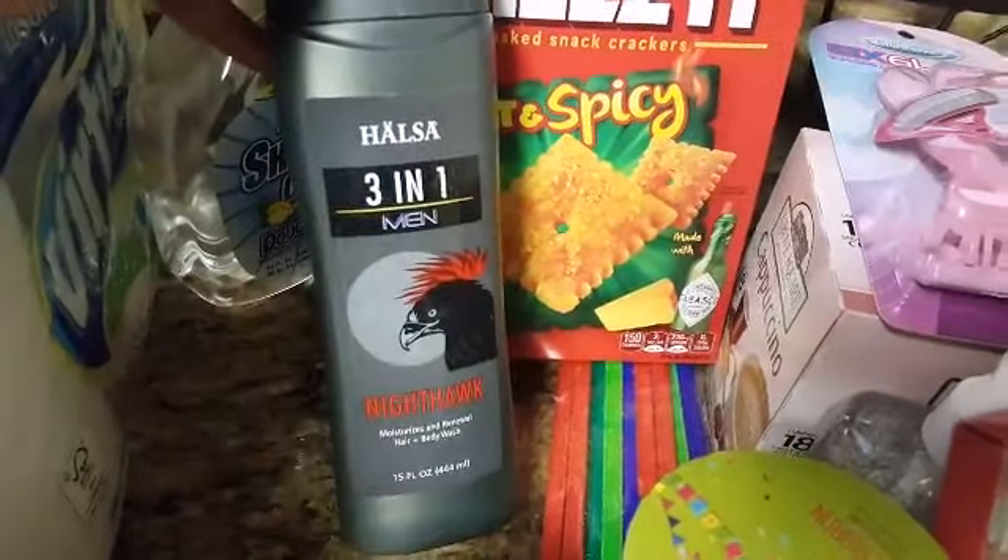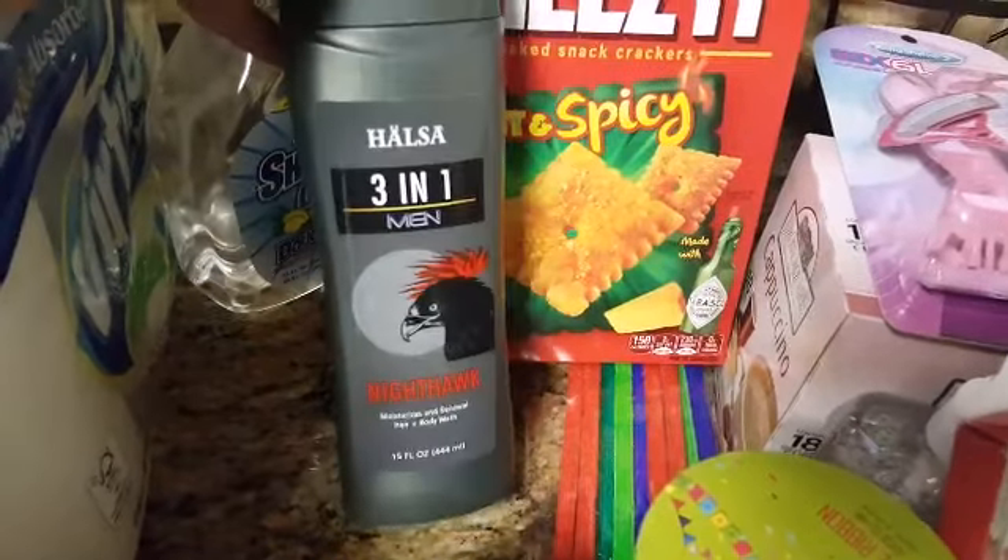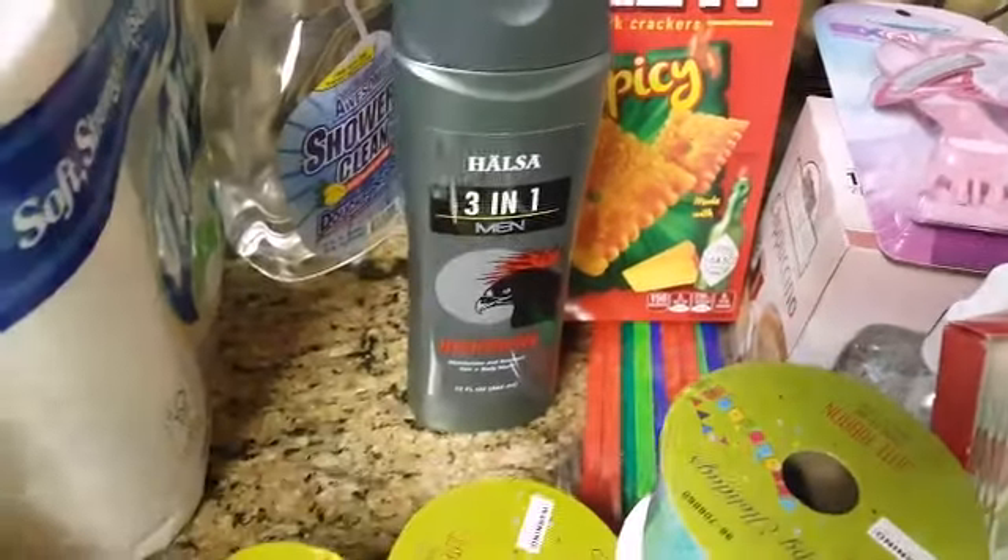And then I found this 3-in-1 Men's Body Wash — it smelled really good. It's 15 fluid ounces, so I thought my husband could give that a try.